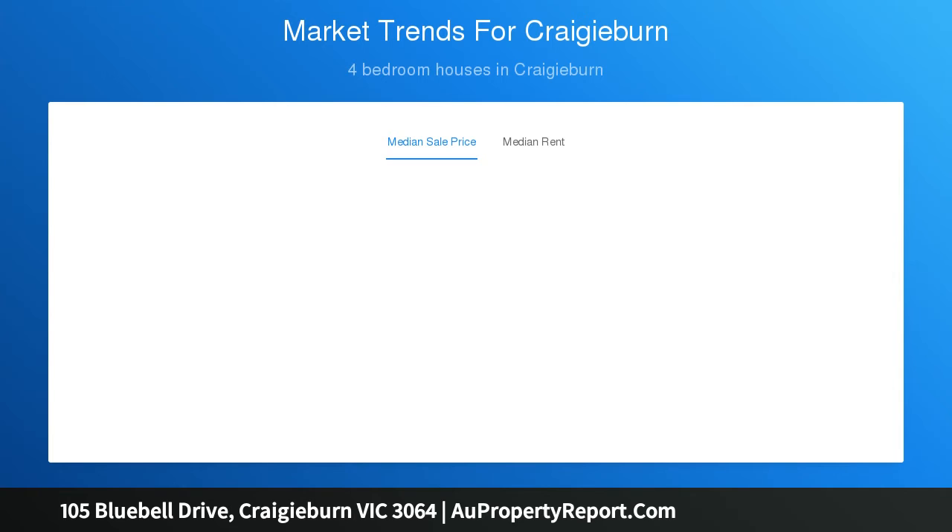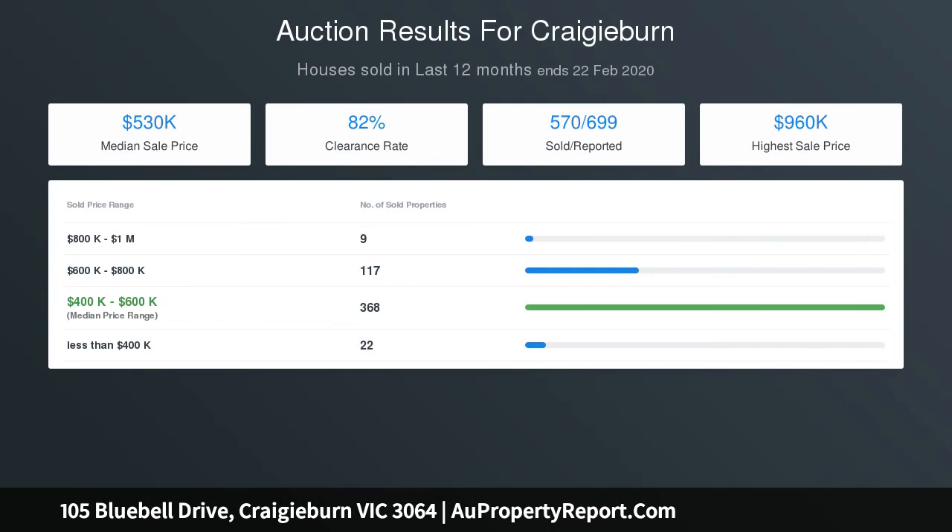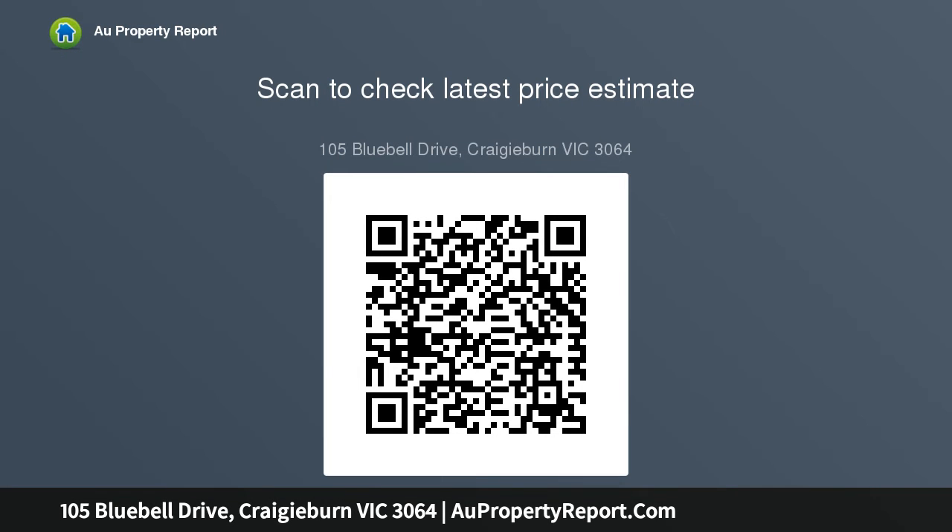Step outside and the home is complete with low-maintenance landscaped gardens and an alfresco area perfect for all occasions, ideally located in one of Craigieburn's most popular estates and tightly held streets amongst quality homes and parkland, with all the amenities close by including a short stroll to Highland Lake and Aitken Creek.